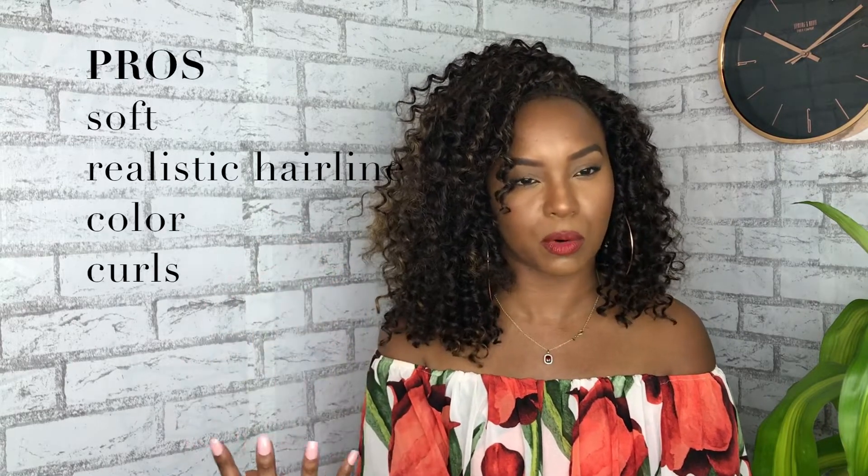Let's do pros and cons about this wig. The pros: the hair is really soft, the hairline is realistic, the color is beautiful — it looks like a sun-kissed hair color. I love the curls when you actually start to stretch them out and pull at them; they start to look a little bit more realistic. It's easy to cut and easy to layer. If you're a novice or a first-timer with cutting curly hair, you can really practice with it and it'll make you feel like a professional.